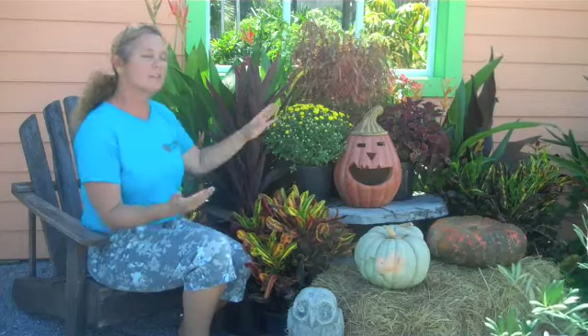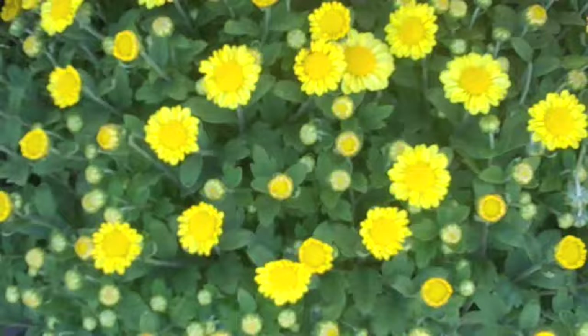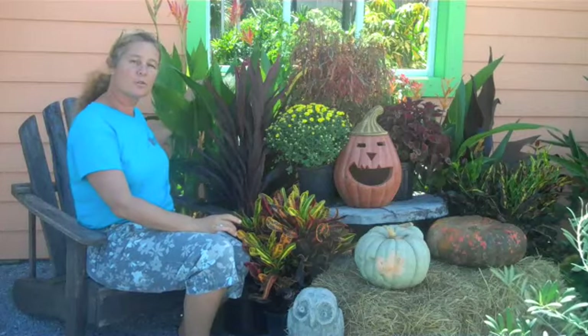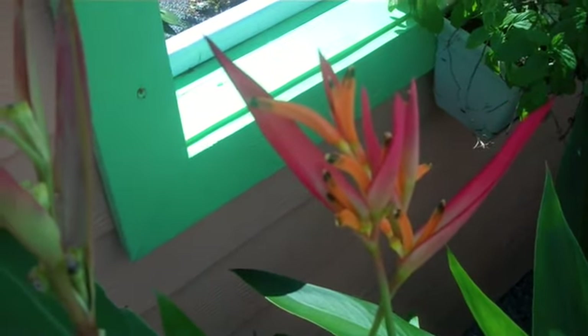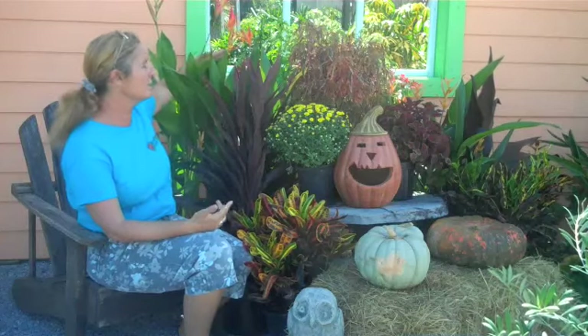Certainly mums are very well known for their fall flowers and add to a beautiful fall display or in your fall garden. Heliconia is another tropical beautiful plant with the orange and red blossoms. You just get a really good taste of the tropics, but also it's very much a fall colored plant.